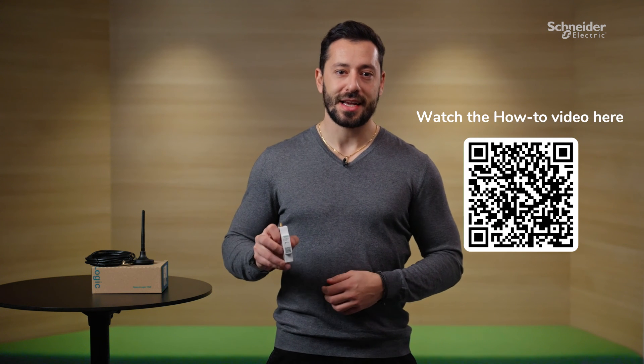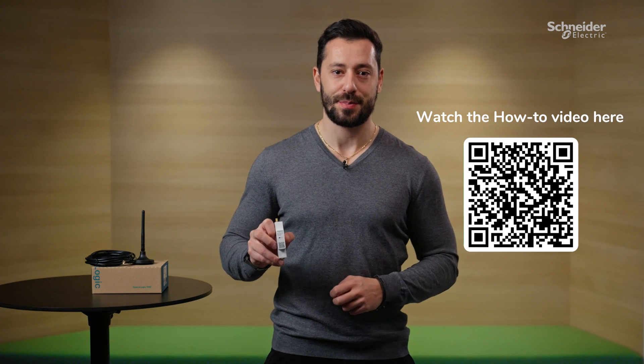Upgrade to the new SpaceLogic KNX Hybrid Solution today and experience the innovation of SpaceLogic.